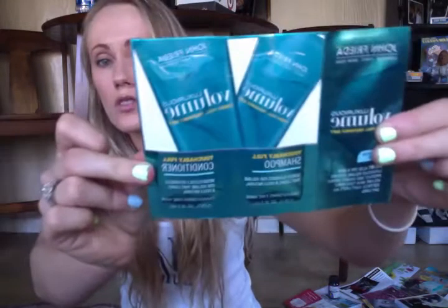This is from John Frieda — it's the Luxurious Volume Touchably Full shampoo and conditioner sample. On the back they have a save two-dollar coupon. Next, I got some Marlboro coupons from Marlboro.com. I'm not really sure how I got so many of them — maybe from a loyalty account too. This one is for save a dollar off any style pack, and there are two of them.